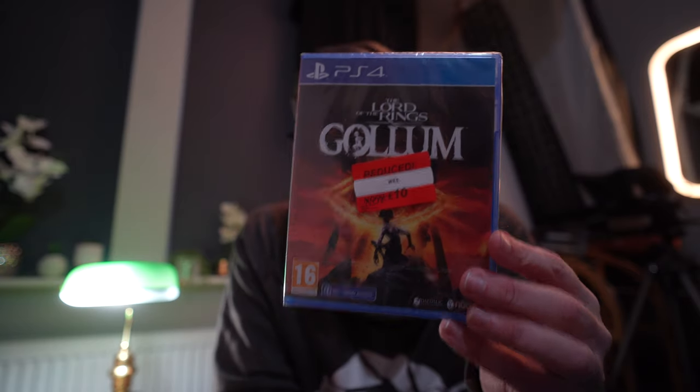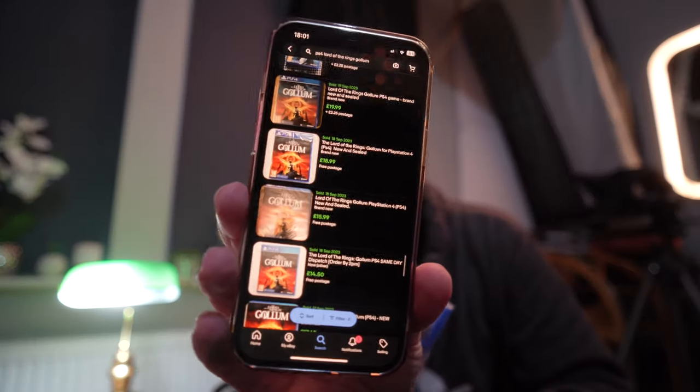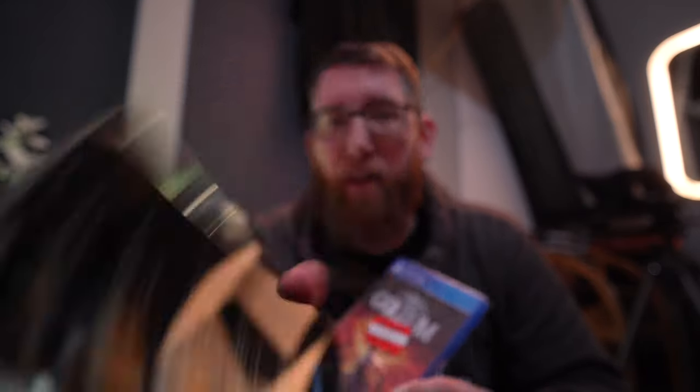On PS4 we got Gollum, which was £10. On eBay they go for between £15 and £20, so there's not as much profit on that one, but still quite a healthy return.